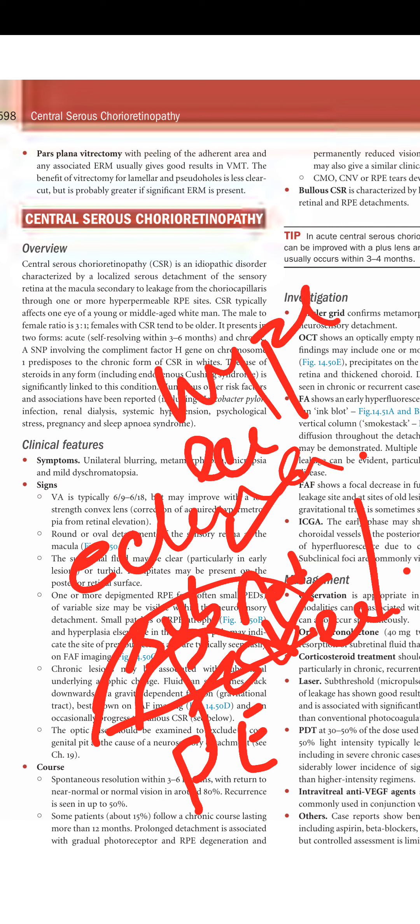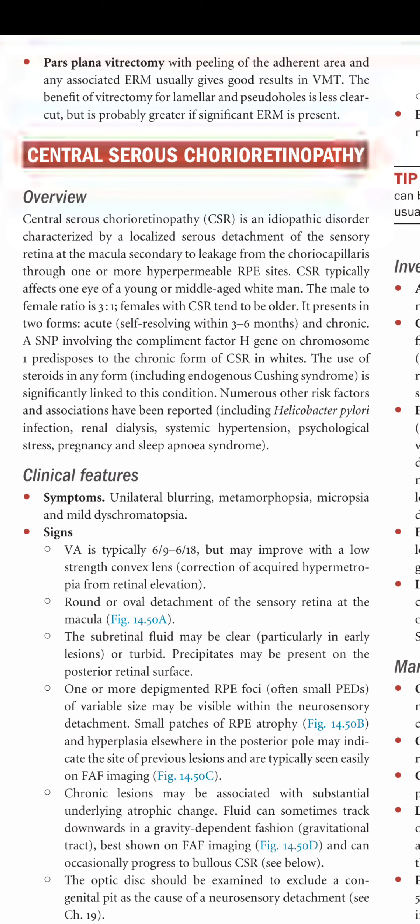CSR is an idiopathic disorder characterized by localized serous detachment of the sensory retina at the macula, secondary to leakage from the choriocapillaris through one or more hyperpermeable RPE sites. CSR typically affects one eye of a young or middle-aged man, usually white men.